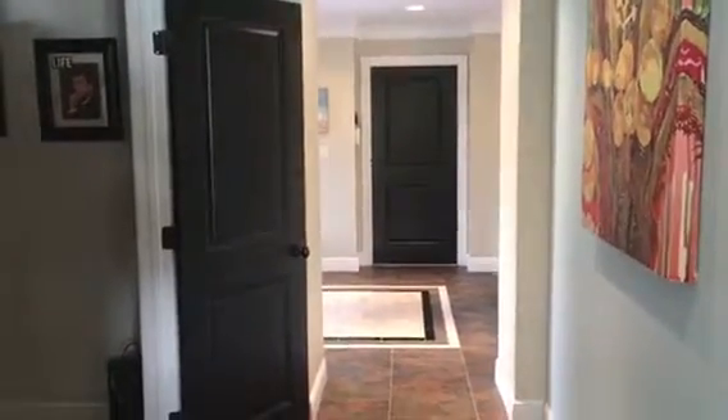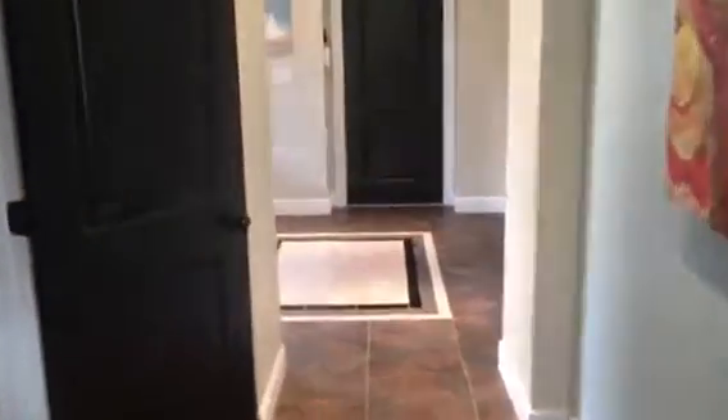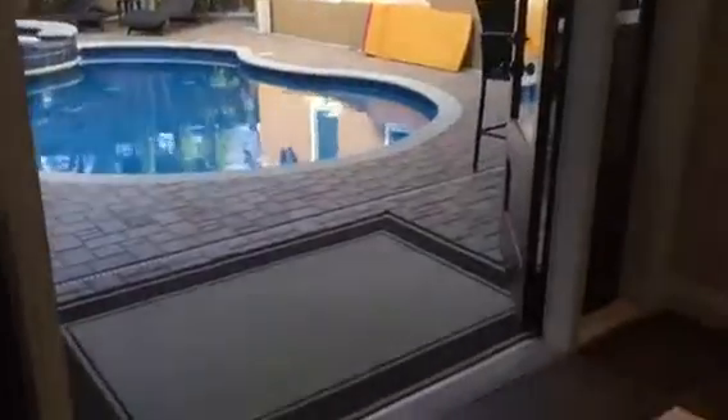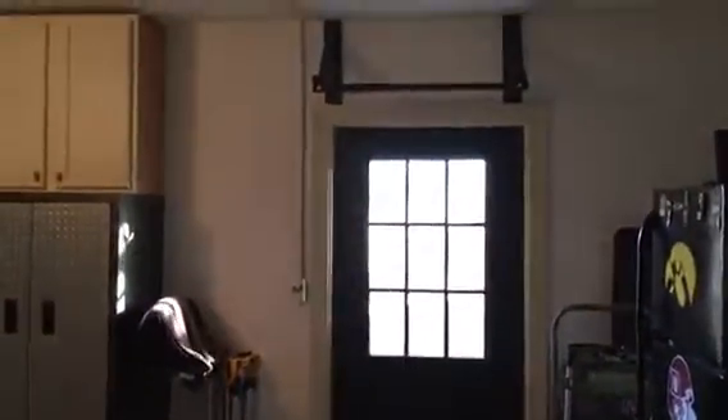Leaving the office room, heading down the hallway back toward the front entrance. Today is a beautiful day with all these doors and windows open. We have the garage here with nicely finished floors — a beautiful coating, nice and non-slip but looks really great — and a wide door there.